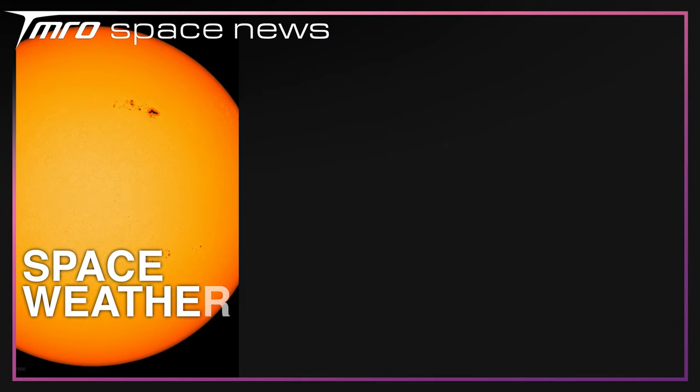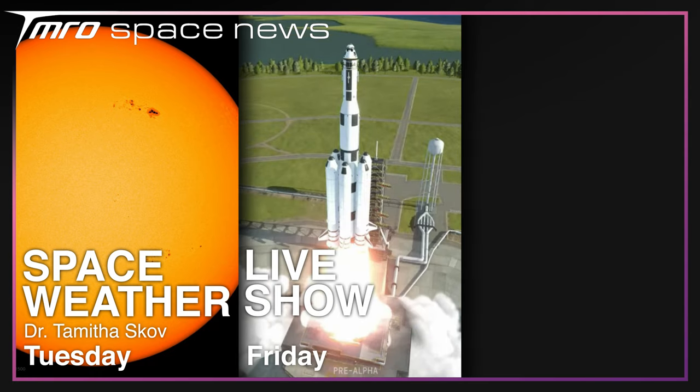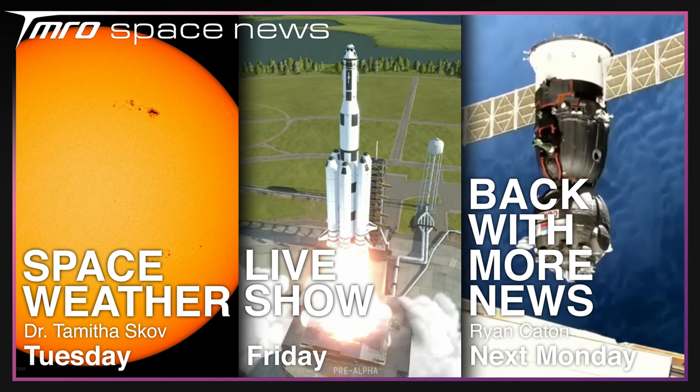On Tuesday, Dr. Tamitha Skov will be back with the latest from the Sun. On Friday we'll return with our weekly live show, and I'll be back next Monday with more news. Thanks for watching and goodbye.